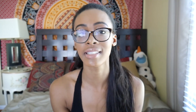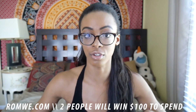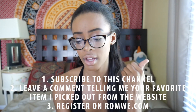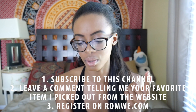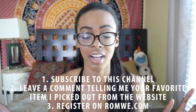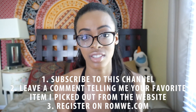For Romwe, two of you will win $100 to spend on the website. You can enter both giveaways as long as you only enter each once. For Romwe, be subscribed to my channel, register on Romwe with all your information, and leave a comment below saying your favorite item that I got from Romwe in this haul. Very simple, and you'll be entered into the giveaway.